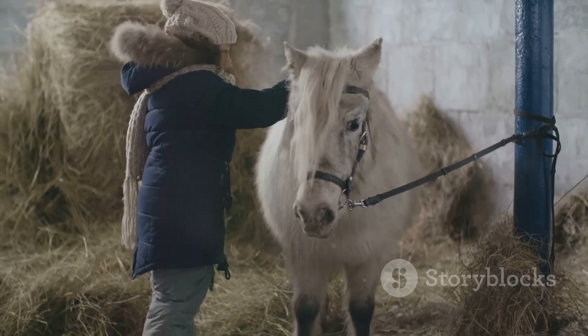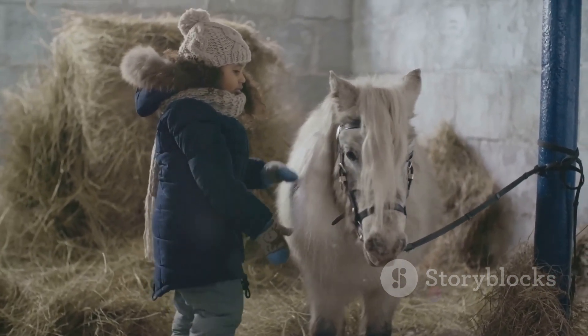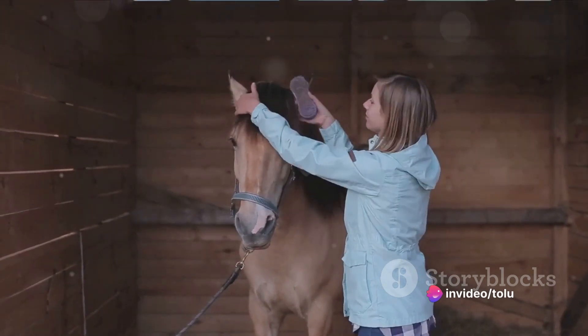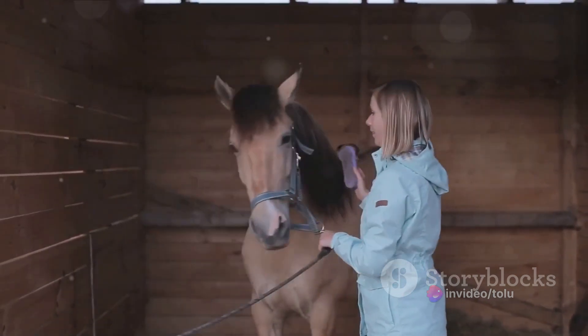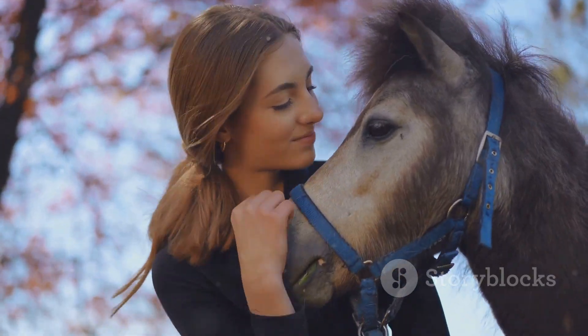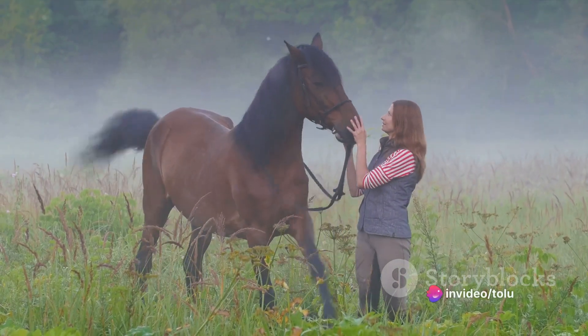But it's not just their physical attributes that endear them to us. Welsh Ponies are known for their friendly disposition and intelligent nature. They are quick learners, eager to please, and their gentle temperament makes them a joy to be around. They say good things come in small packages, and the Welsh Pony is a testament to that — a breed that is small in size but big in heart.